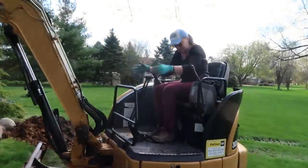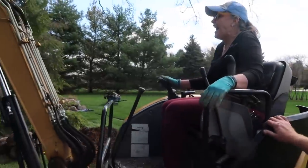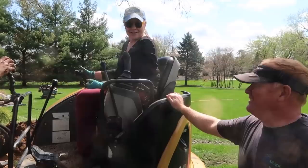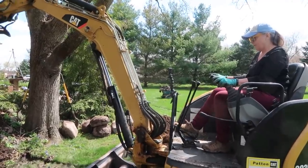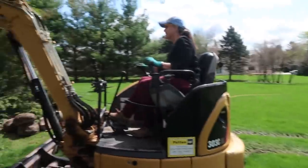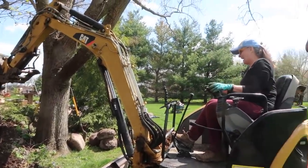Have you ever done an excavator? Never. She found the horn - maybe the most important thing for her. She might be able to figure out how to fling the bucket off - so far so good though.